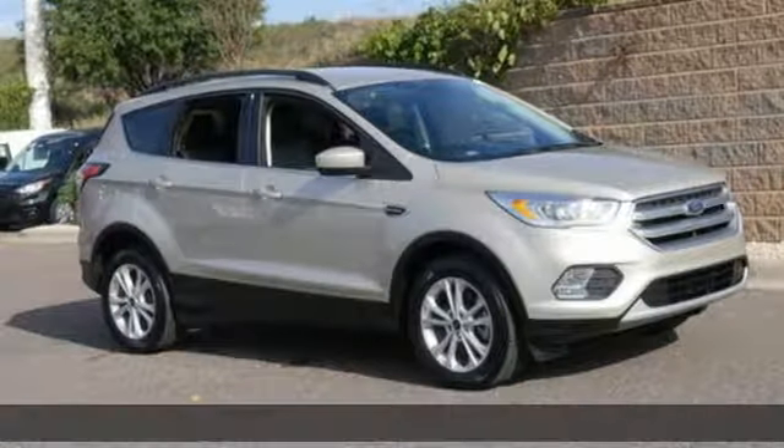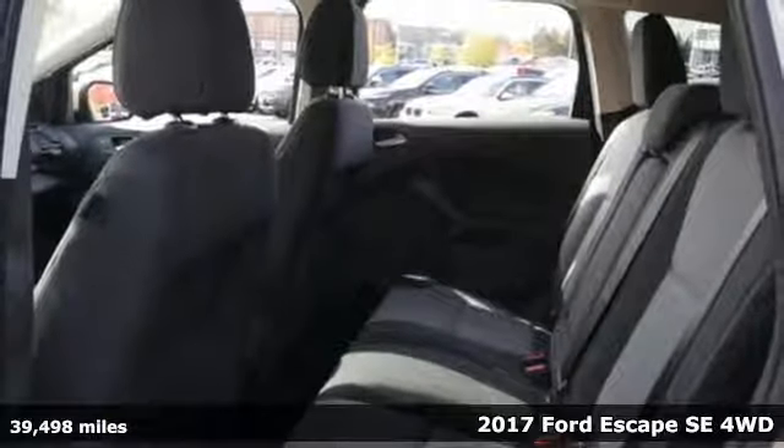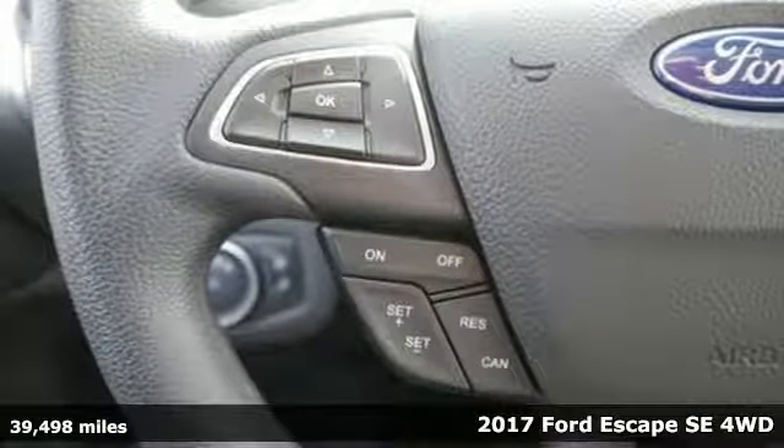It's a 2017 Ford Escape. Ford is America's best-selling vehicle brand. It's equipped for all your driving needs and wants.